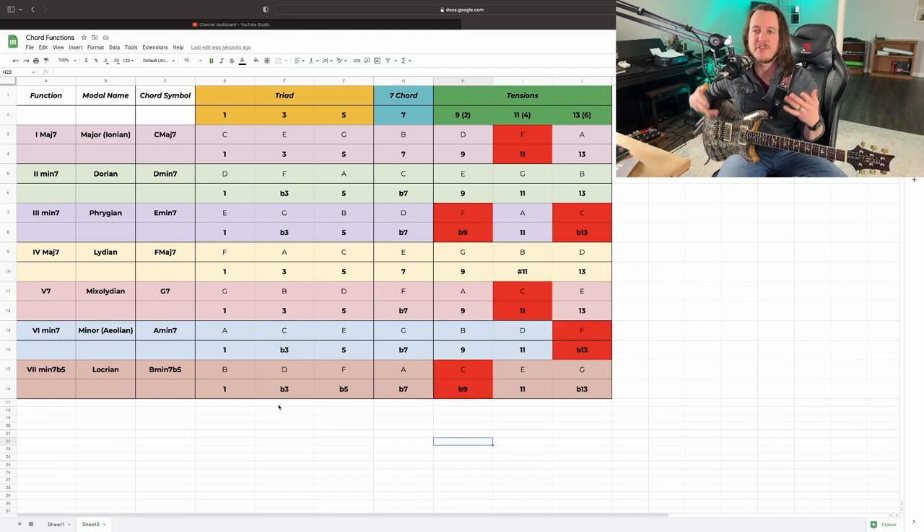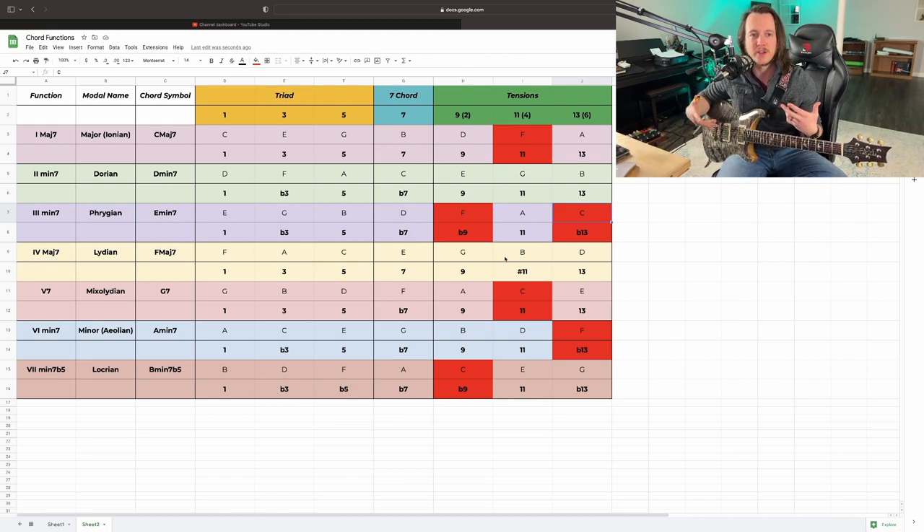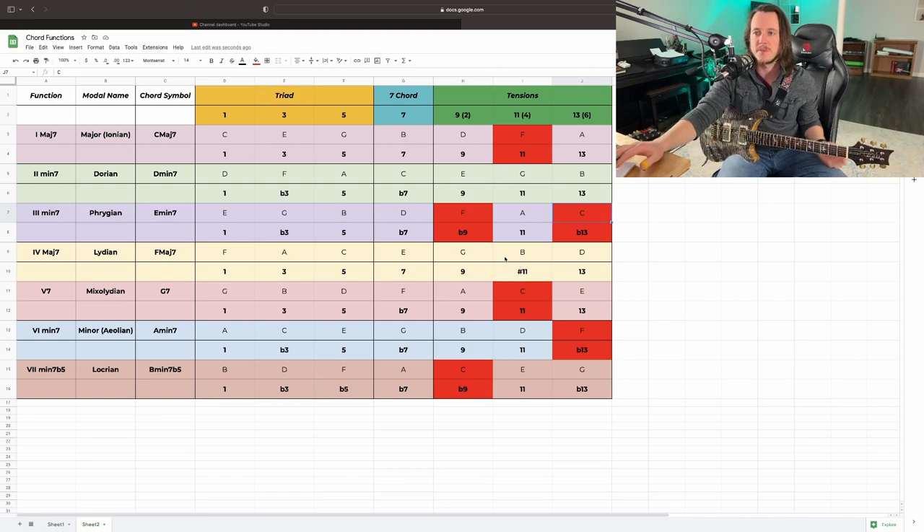If we compare all of our notes from our tension triad to our fundamental triad: D and C are a whole step apart; F and E are a half step apart; and A and G are a whole step apart. So where we see half steps, it's probably not going to sound very good — and we call that an avoid note. The 4th degree or the 11th on top of our I chord is something we want to be very careful about. I've gone ahead and filled in where our avoid notes would be. Our 2 chord and 4 chord have no avoid notes — that's why Lydian and Dorian are great scales for improvising. We have a lot of avoid notes in our 3 chord, and one avoid note each in our 1, 5, 6, and 7 chords.